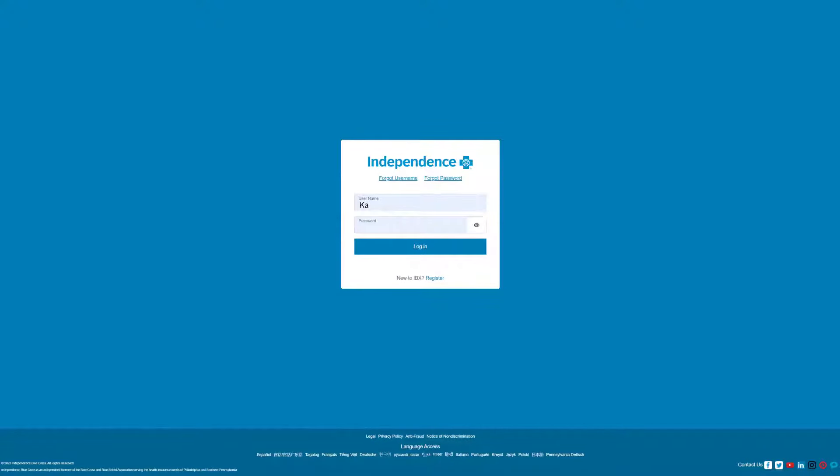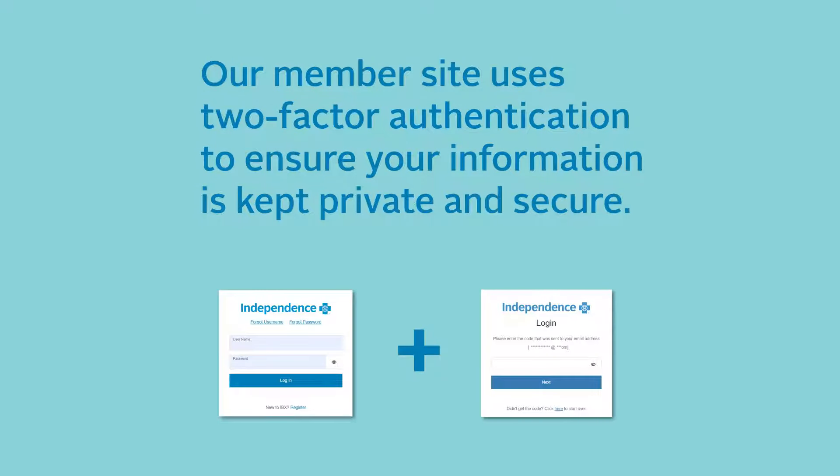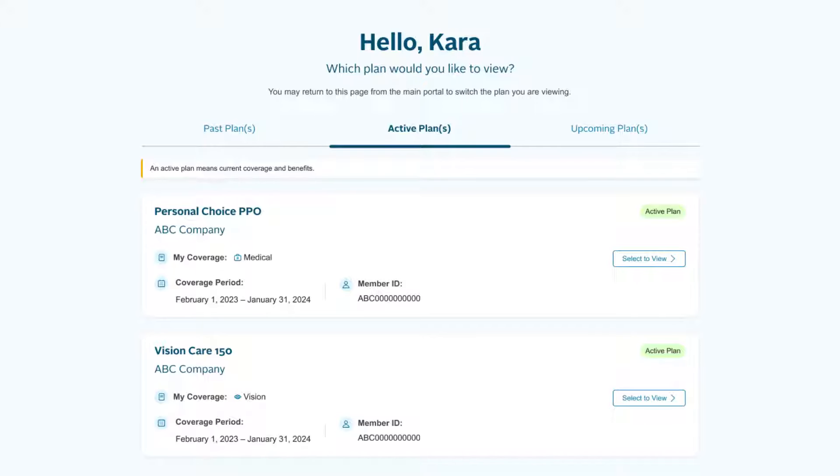Ready to explore? To get started, all you need to do is register and log in. Our member site uses two-factor authentication to ensure your information is kept private and secure. Enter your username and password and then you'll be sent a code to verify your identity. Once you've logged in, you may need to select which coverage you'd like to view if you've had other coverages with us.